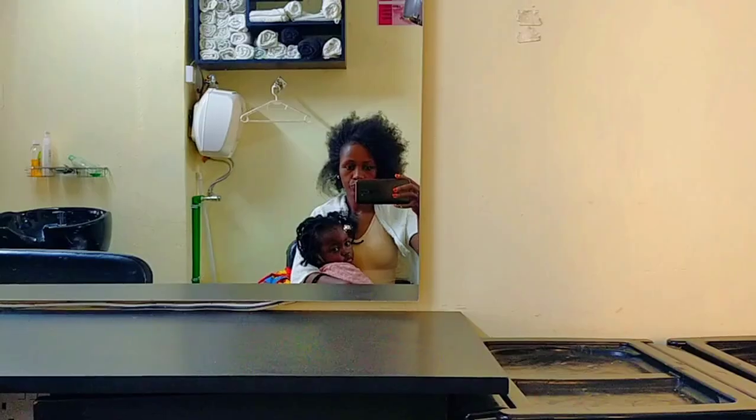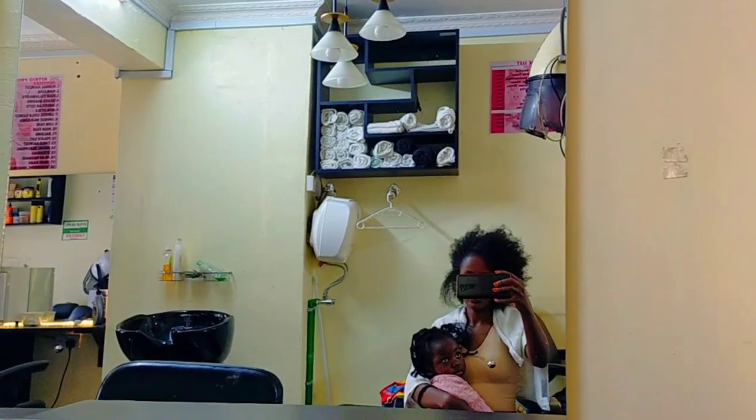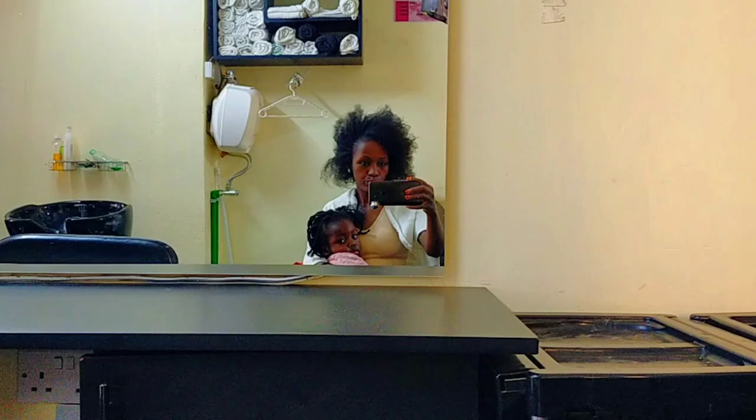Hi guys, welcome back to my channel and welcome back to yet another video. So guys, on today's video it's our hair day — we are at the salon as you can see. We've just done our hair, and I'm going to tag you along because later on I'm going to be doing some shopping haul. So make sure you stick around and watch till the end.